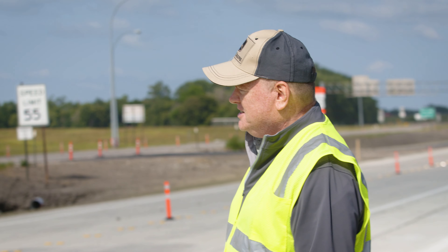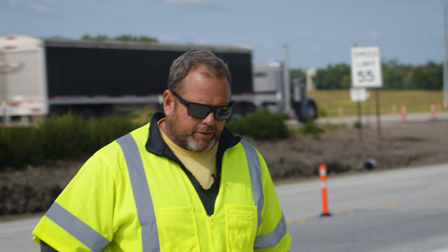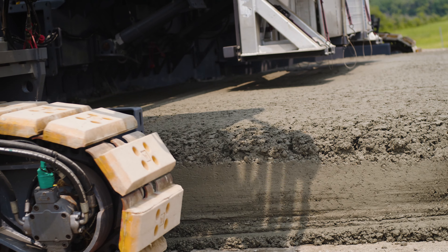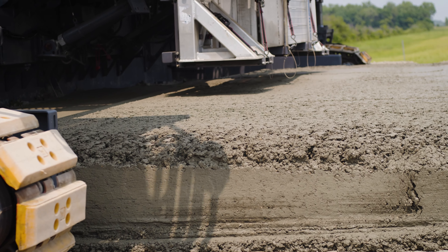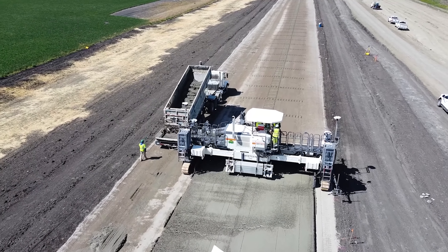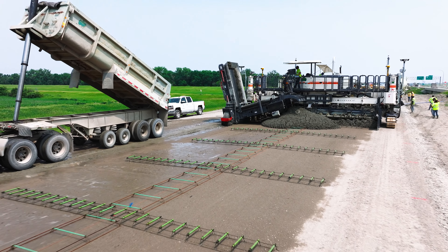We're in North Dakota — the paving season is short. You've got to be performing. We're running it off the GPS system for our automated controls, and I feel we're putting a lot more consistent head pressure on our paver by having better control of our spreader. I want to be able to drive away from this road, have people look at it and say, 'Wow, who built that?' We want to take pride in our work.